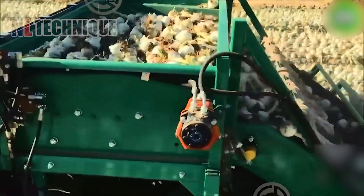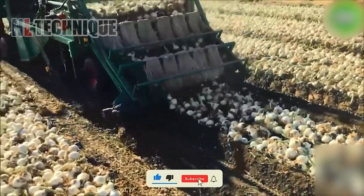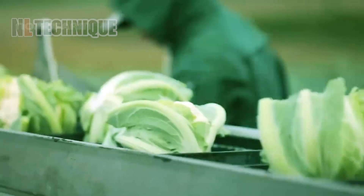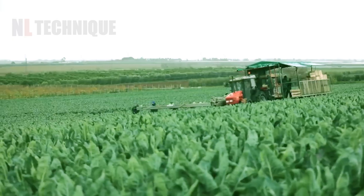This machine gently lifts onions from the soil, removes excess dirt, and neatly arranges them for collection. Workers expertly trim the heads, then transport the cauliflowers into sorting conveyors.